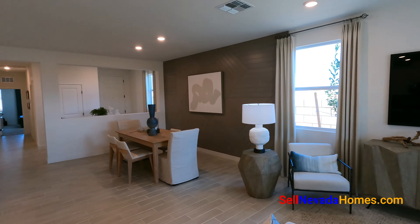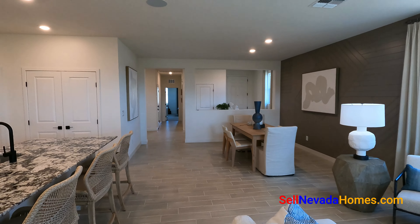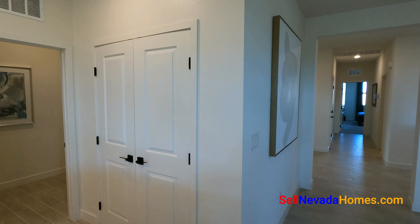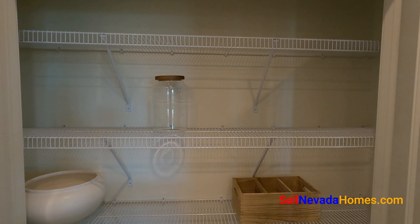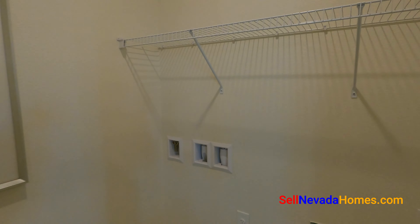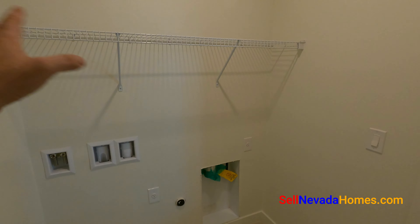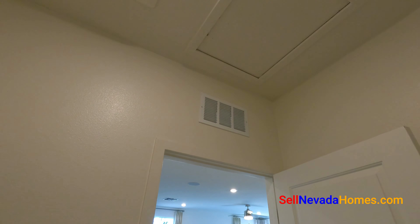All the bedrooms are on that side — we'll take a look in a second. First, let's check out this little pantry here. Right next to the pantry is the laundry room, which has no cabinets, just a shelf. If you look up in the laundry room, there's also attic access.